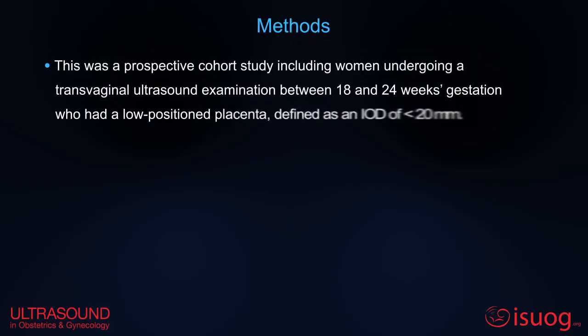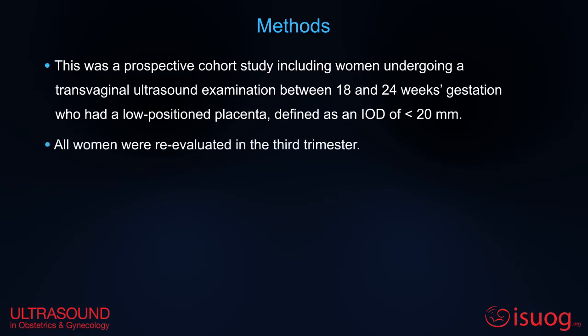This was a prospective cohort study, including women undergoing a transvaginal ultrasound examination between 18 and 24 weeks who had a low-position placenta. All women were re-evaluated in the third trimester.